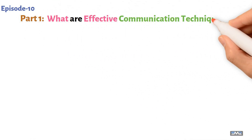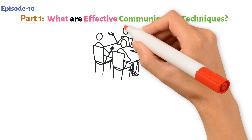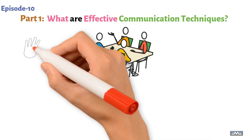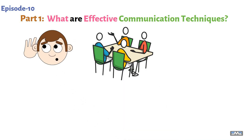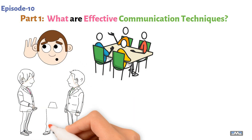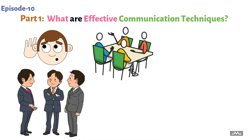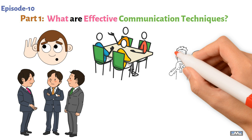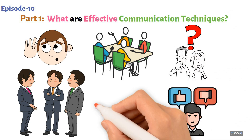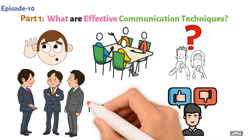What are effective communication techniques? Effective communication techniques vary depending on the context and the goal of the communication. Some general techniques include active listening, clear and concise messaging, using appropriate body language, being empathetic, and adapting your communication style to the audience. Other techniques include asking open-ended questions, providing constructive feedback, and being mindful of your tone and nonverbal cues.